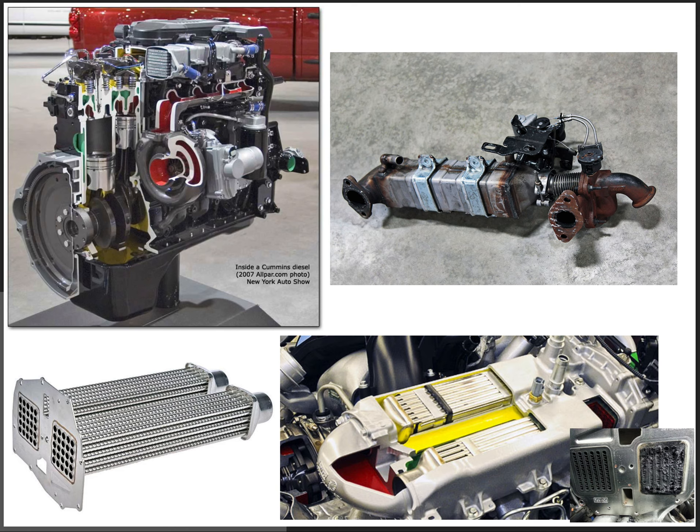This is part three of my EGR series. I'm going to do a comparison between the 6.7 Cummins EGR cooler and the Ford 6.7 Powerstroke EGR cooler.